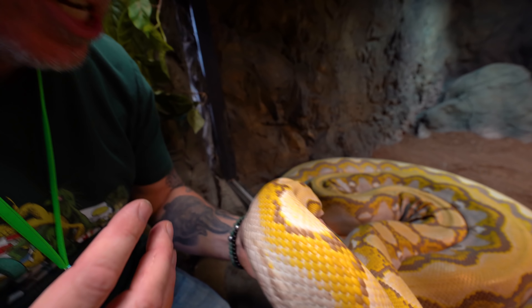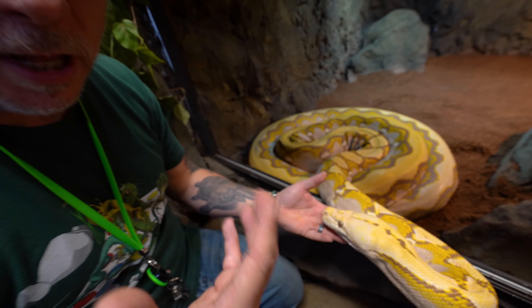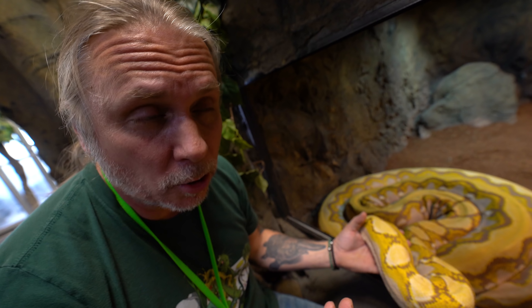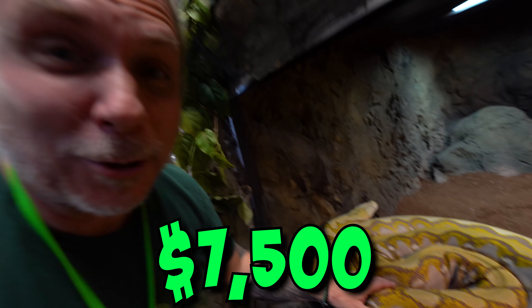Gemma is a pretty special animal — she's what they call a ghost reticulated python, which is an actually rare morph in itself. The fact that she was really big when I got her and super docile wasn't cheap, but it was worth it because I really wanted a really giant snake that was good to handle — since Lucy obviously isn't that way and Daisy really doesn't like to get handled that much. That's why I ended up paying $7,500 for this snake.